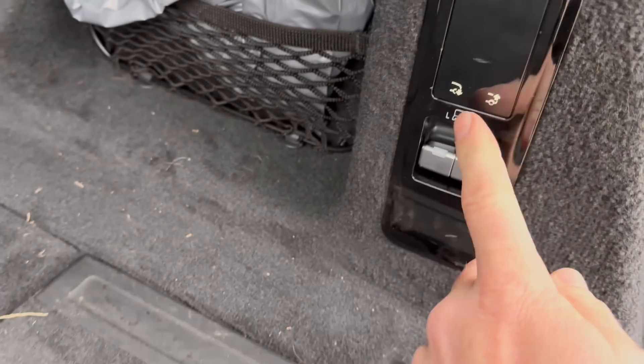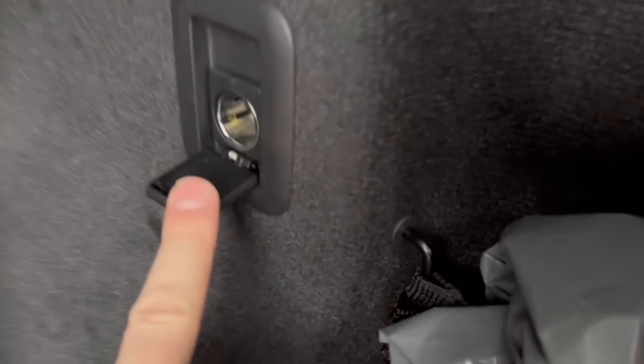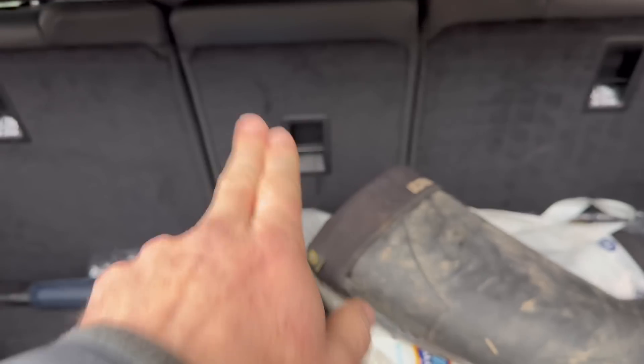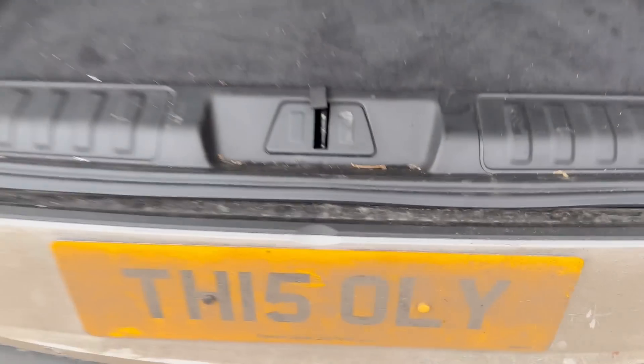The seats fold down from here and you can also adjust the suspension up and down — which is great when you've got a tow bar, though they've had that for a few years. There's also a power point in the boot to charge things. There's no ski hatch as such, although the middle rear seat does fold down independently, so you could argue it effectively has one.